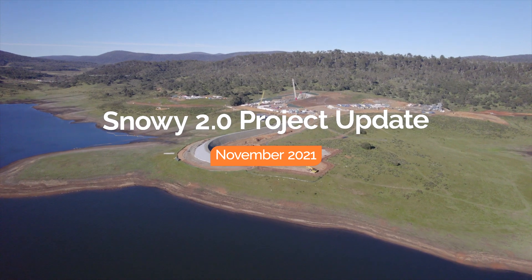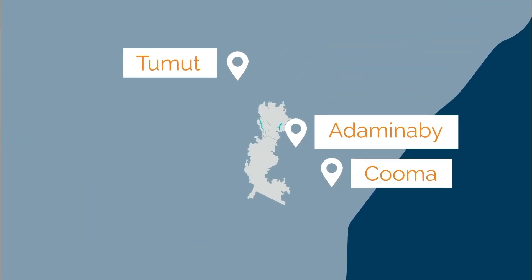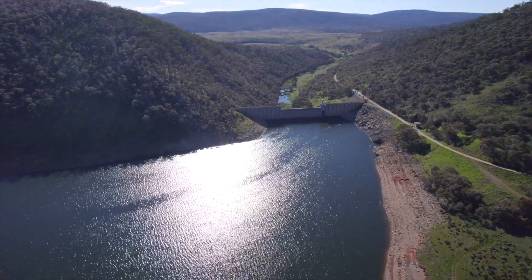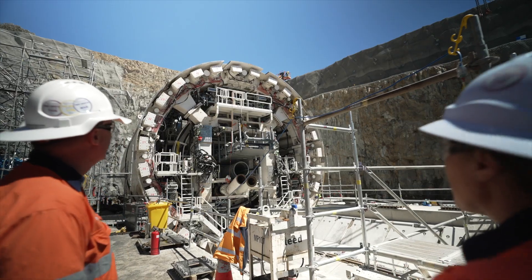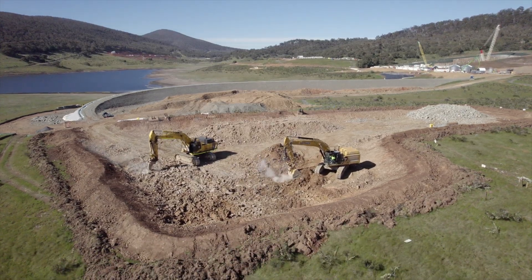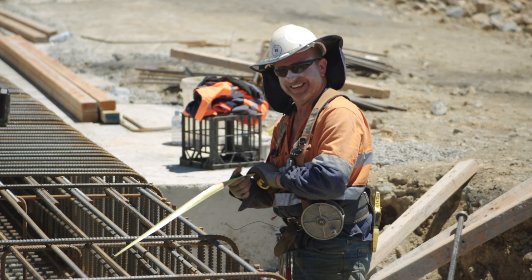Welcome to the November Snowy 2.0 project update, coming to you from Tantangara and Marika in the Snowy Mountains. Tantangara is the top reservoir for Snowy 2.0, while Marika, the site of the upstream surge shaft, is the highest point of this huge pumped hydro project at 1,480 metres. This month we've been assembling our third tunnel boring machine Florence, commencing construction of the Tantangara intake and building a worker accommodation camp at Marika. Let's take a look at what's been happening.